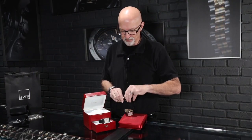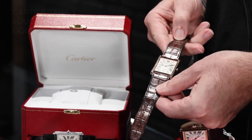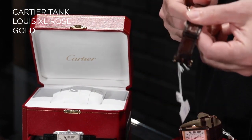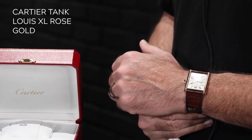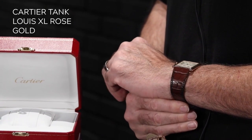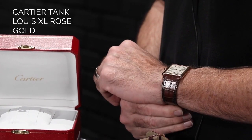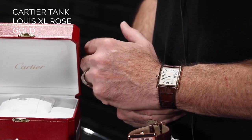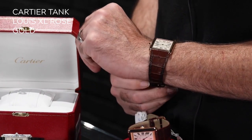It does come with the 18 karat gold buckle and the highest quality alligator straps that Cartier makes — the ones called the bamboo portion, the most expensive, exclusive part of the alligator skin. On the wrist, with pretty average-size wrists, you can see it's a good size. It is not the small Louis Cartier Tank that makes up most of the rest of the line. If you like a bigger watch with the classic Louis Cartier shape, it would also fit great under a shirt sleeve because it's so thin.